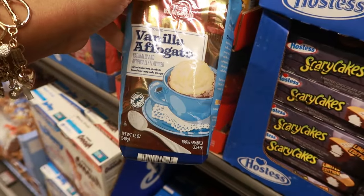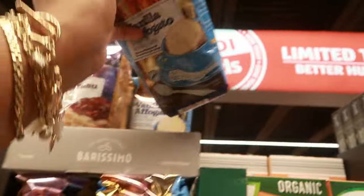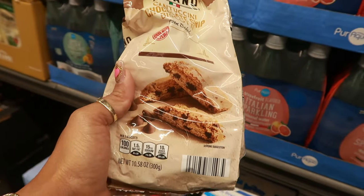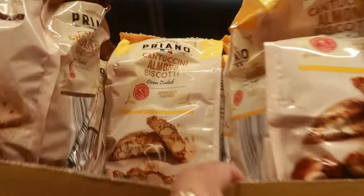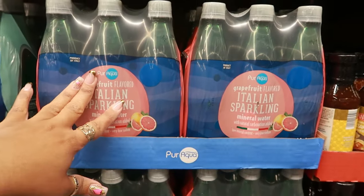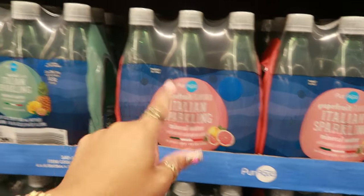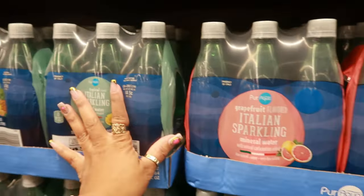Cantuccini chocolate chip biscotti — $2.99. There's also an almond one, so two different kinds for $3. Italian sparkling mineral water — $4.95, and you can get grapefruit or tropical. You get six of them for $4.95.